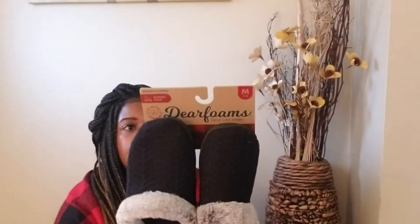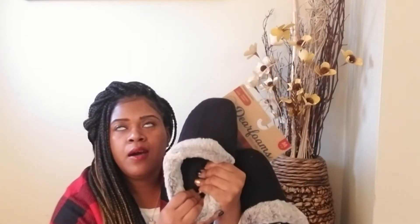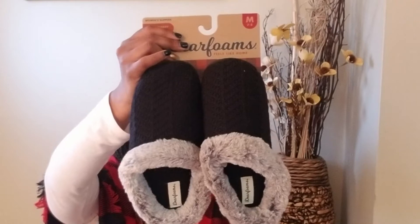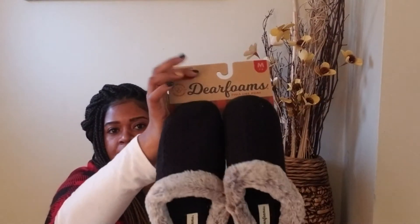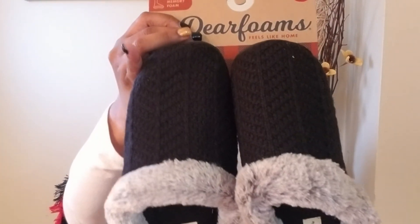Let's get into footwear. I picked up some slippers because you've got to be comfy when you're walking around the house. I picked up some Deer Foams — that's the brand name — in a medium which fits size 7 through 8. It feels so cushioned — I can't wait to wear them. I thought these were cute and perfect for the fall-winter season to wear around the house since I don't like to wear socks indoors but I like to have something on my feet. These were $7.99, which is a pretty good price especially for memory foam slippers.